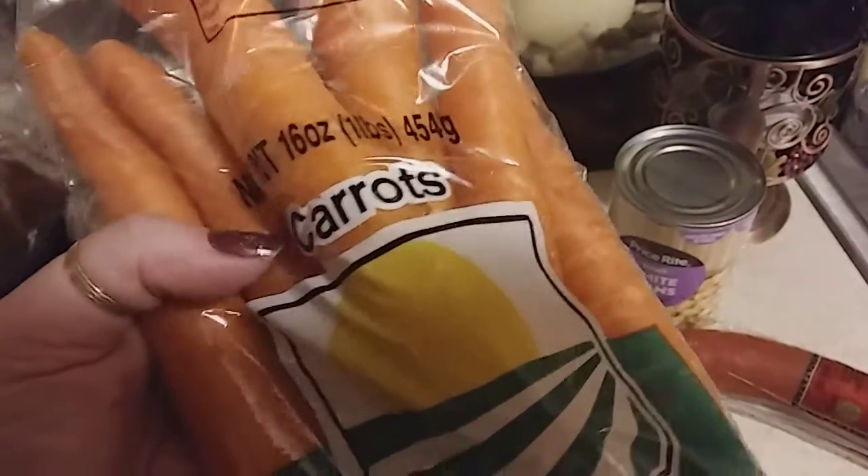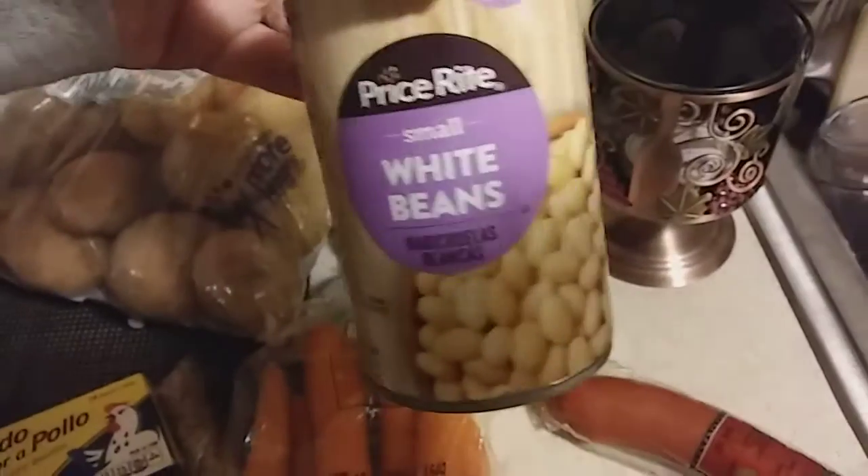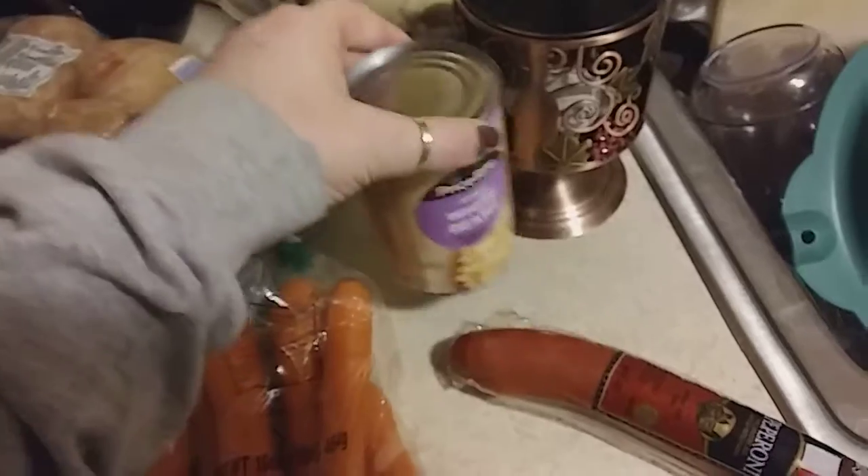I picked up a thing of carrots. They didn't have a bigger bag, just the one pound bag, and these were sixty-nine cents. I picked up a can of white beans for my kale soup — these were sixty-nine cents.